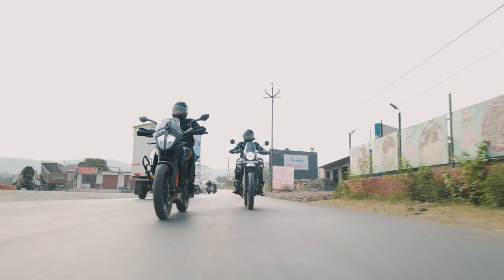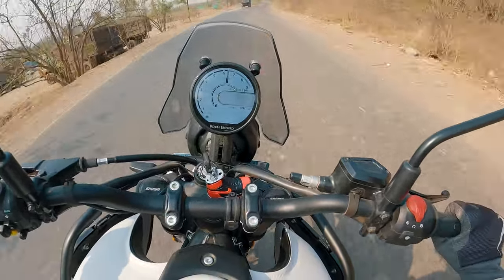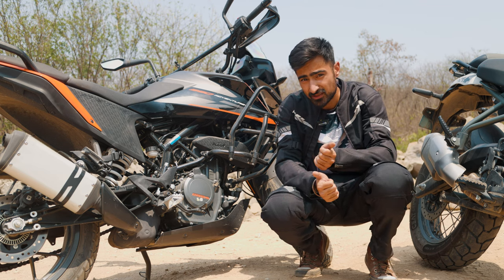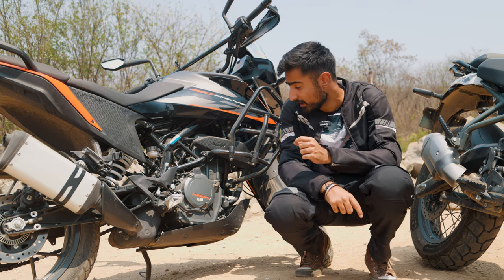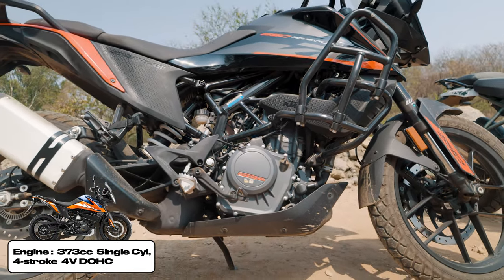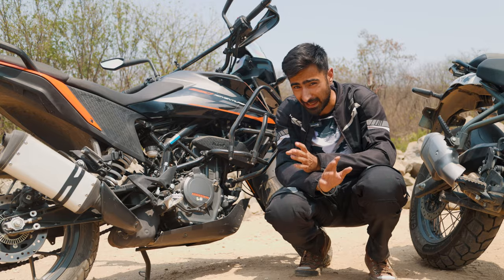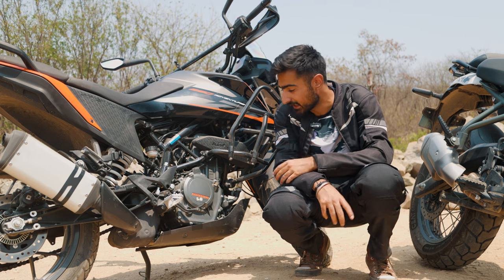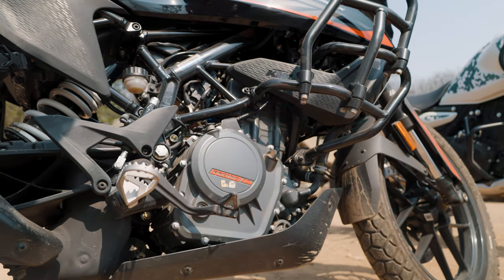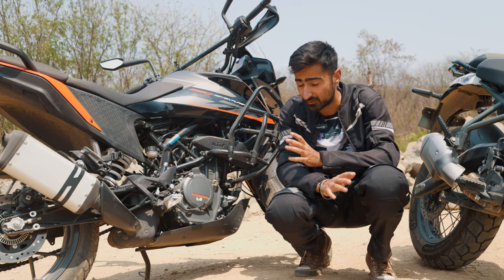Things get pretty interesting once you start talking about both the engines and the way they behave, because they are very, very different. We are very familiar with the LC4 second-gen 373cc Duke engine, which has 43 PS and 37 Nm of torque in this bike. It is pretty much the same engine you would get in any Duke 390, but the state of tune is a little different to get a bit more mid-range. However, characteristically, this engine is still a proper revver – it loves the top-end and that's where you're going to get most of its power.